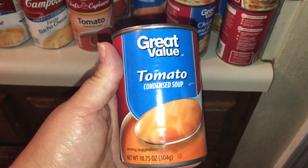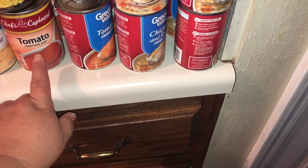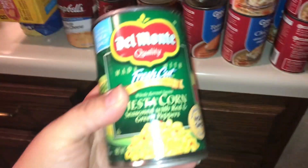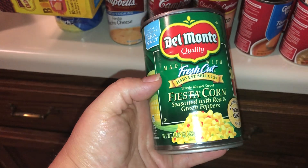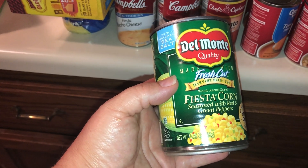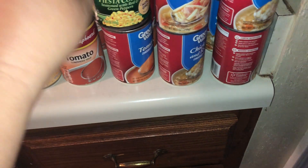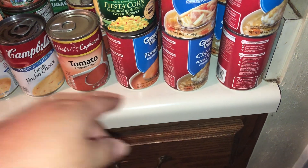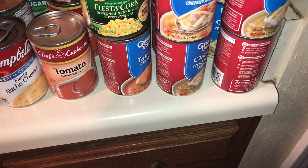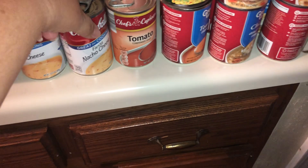I pulled out some tomato soup cans but those didn't come from Walmart — I got those from somewhere else, I just pulled them out by mistake. I bought two cans of the Del Monte Fiesta Corn, seasoned with red and green peppers. I bought this to make a corn dip — I'll be uploading that video soon. And then two cans of Rotel: one chunky and one original, just to kind of mix it up.